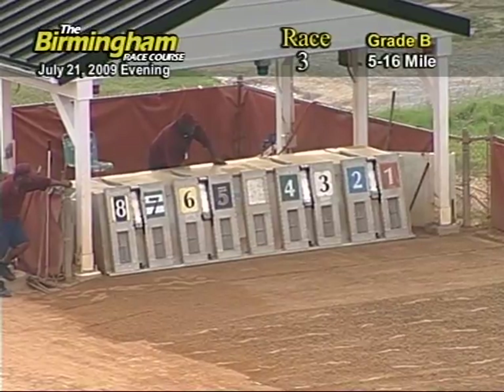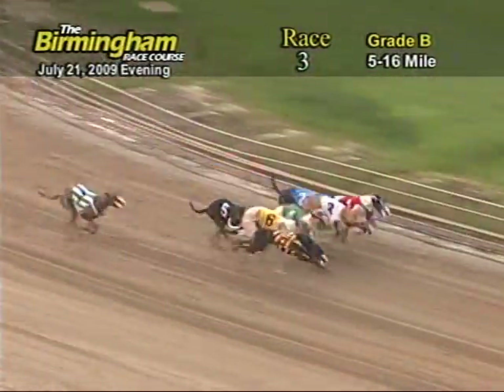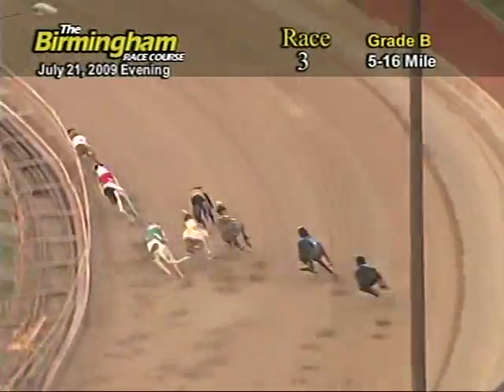Here comes Smitty. And off in the front is the 4, followed by 8, 6, 3, 1. The ground is now entering the first turn. 3 holds the lead followed by 1, 8 and 4.